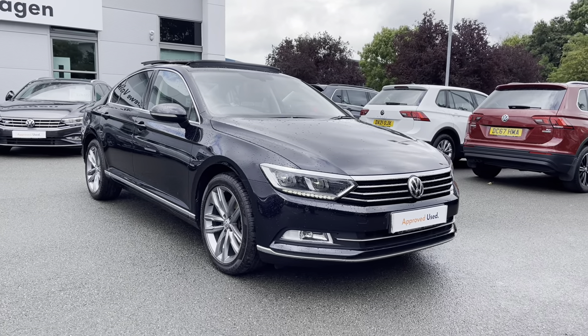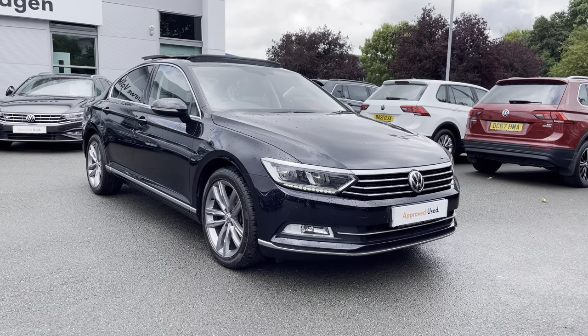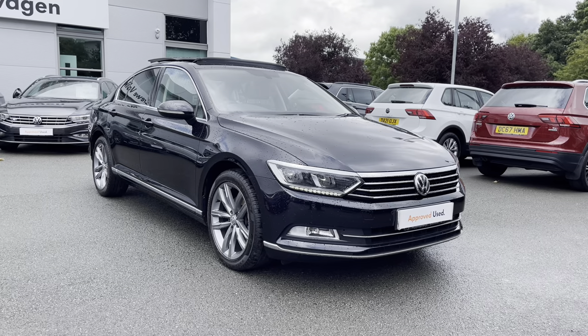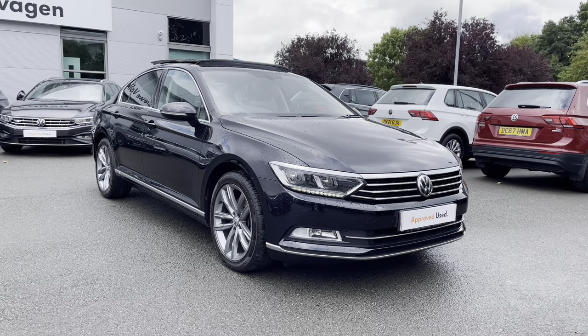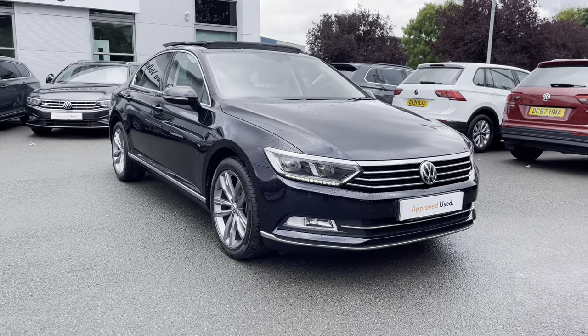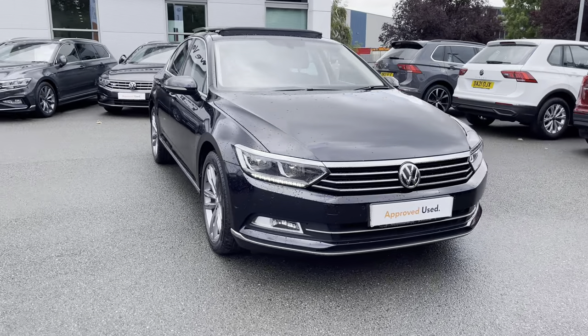It features the 2.0L TDI diesel engine producing 150 PS, mounted to a 7-speed DSG automatic gearbox as well. Being an approved used car, you will get 2 years warranty, 2 years roadside assistance, 2 years MOT cover and much more — a fantastic range of benefits available to you.